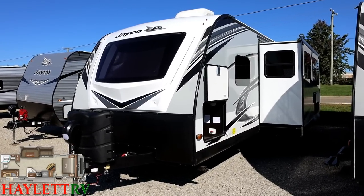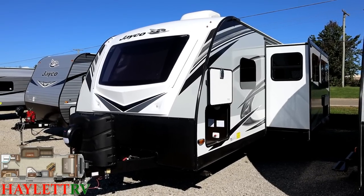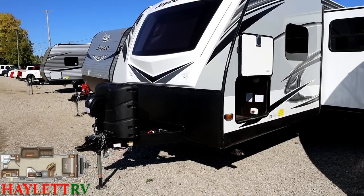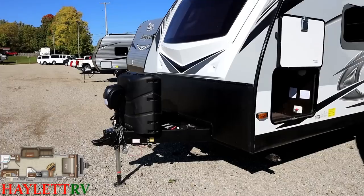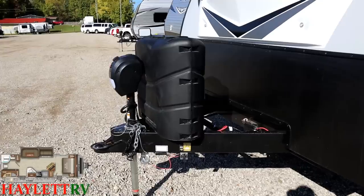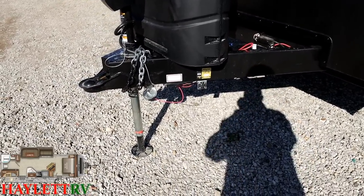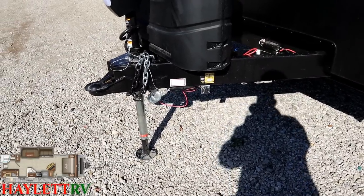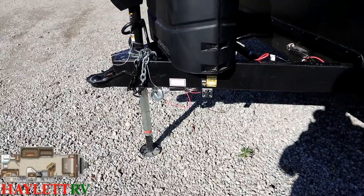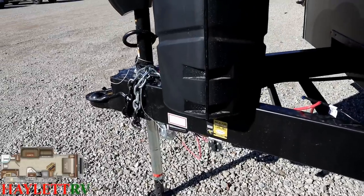We've got a power tongue jack as well as 30-pound propane tanks — that's an uncommon quality in lightweight trailers. A lot of laminated trailers and even some fifth wheels stick with 20-pound tanks; this gives us 50% more time between refills. The power tongue jack also has a little adjustable foot pad down there, so you don't have to do as much cranking, or if you're on a campsite where the nose is physically higher than the back, it can really get you out of a bind when hitching and unhitching.